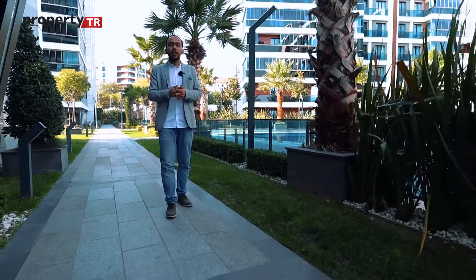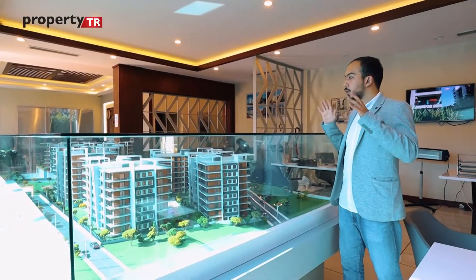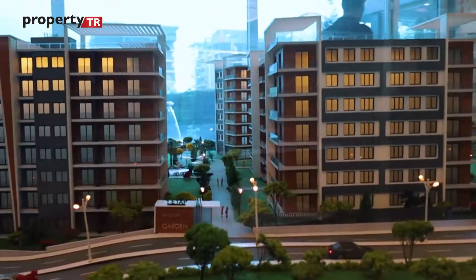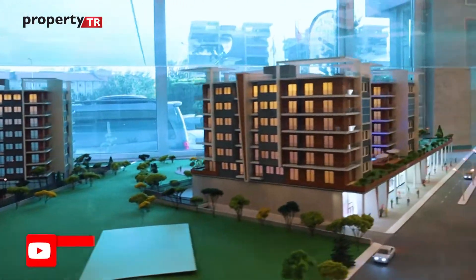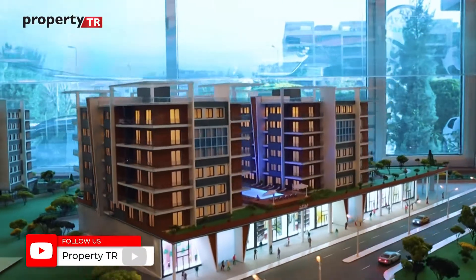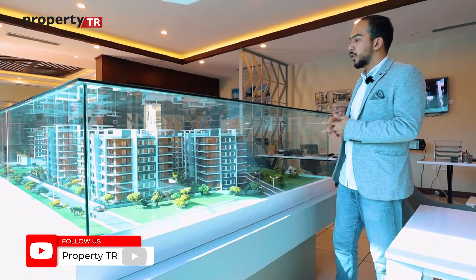Now let's go to the model of the project to get a better idea. As you can see, the project has two phases — the first phase and the second phase. In total, the project is built on 16,000 square meters.